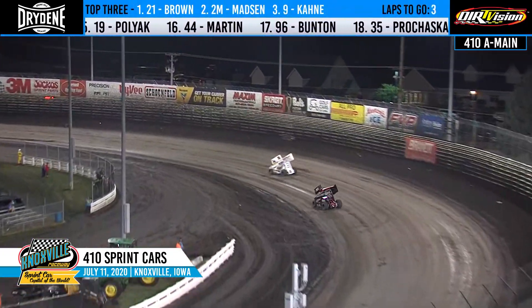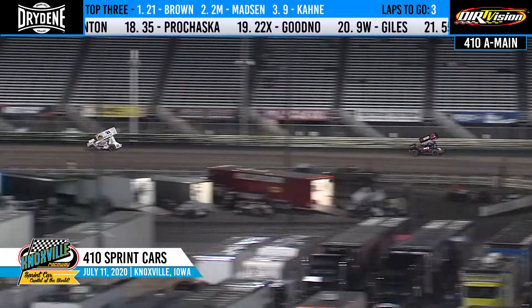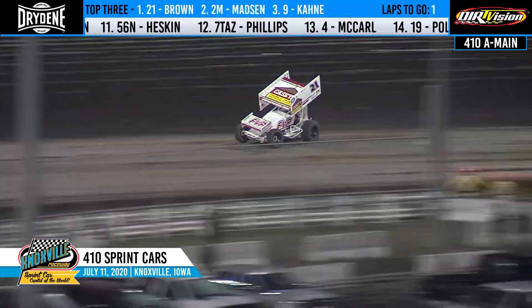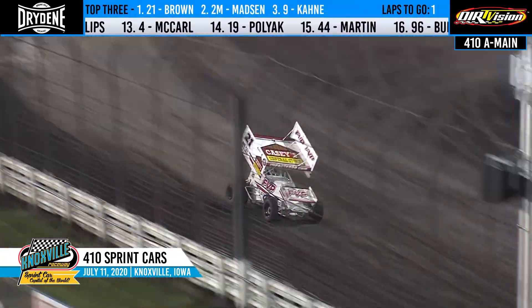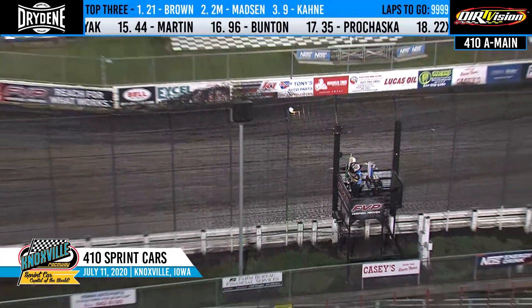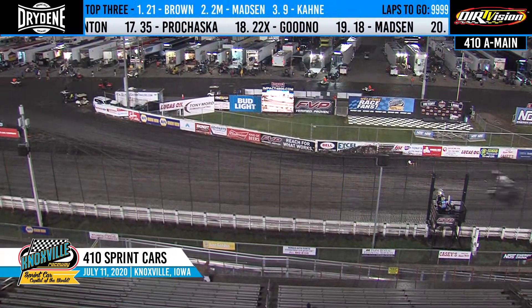Down into turn one. Brown trying to fend them off. Carrie Madsen running in that second position. Back a ways, Casey Kane racing in the third spot. Brian Brown will bring it around looking for the checkers. Win number 52 for Blackjack Brian Brown. Carrie Madsen comes home in the second spot. Third goes to Casey Kane.